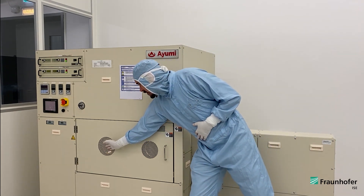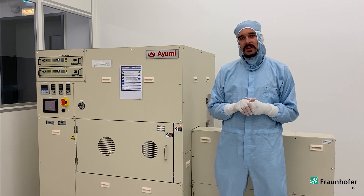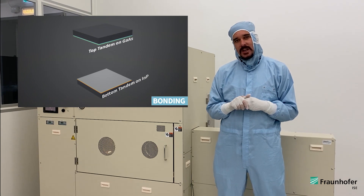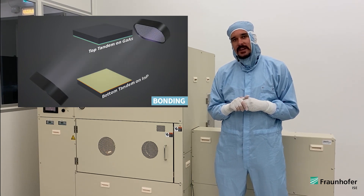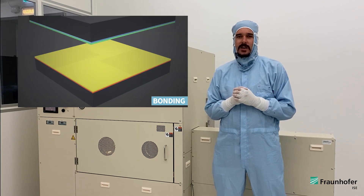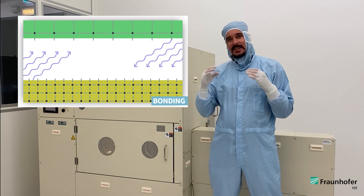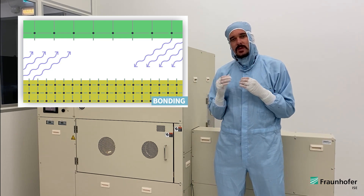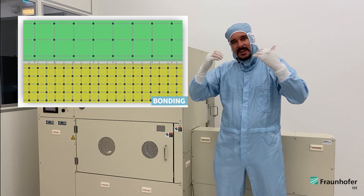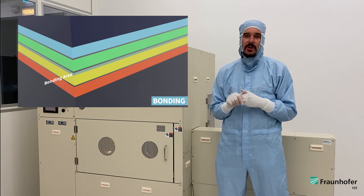First, we mount the wafers in this vacuum chamber under ultra-high vacuum. Then we sputter the wafer surfaces with high-energetic argon projectiles to activate the surfaces. The surface oxides and contaminations are removed and dangling semiconductor bonds remain on the surface. When we press the wafers together, these dangling bonds form atomic bonds and the wafers are permanently combined.